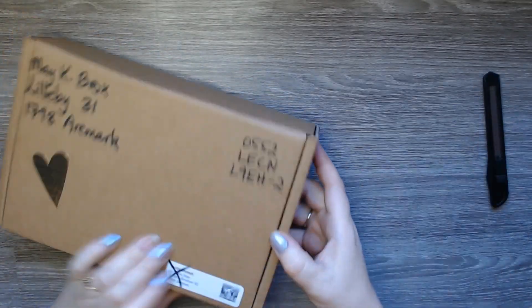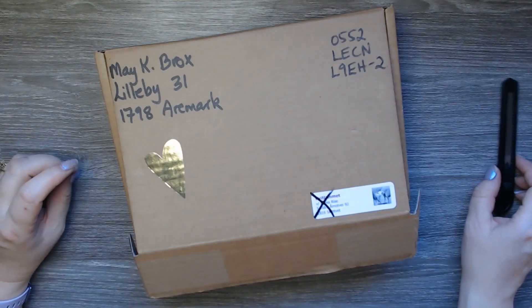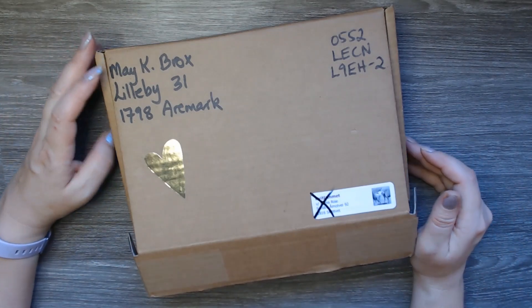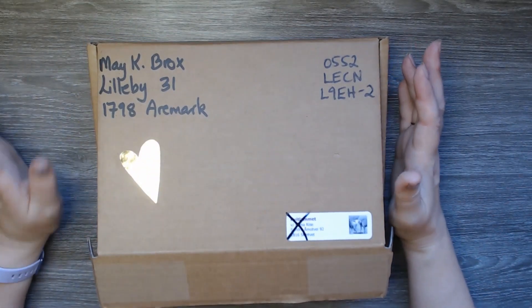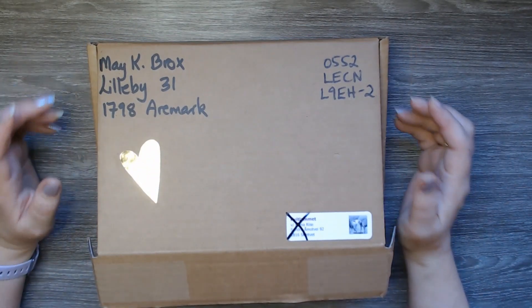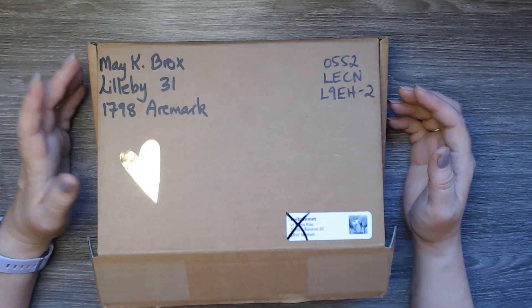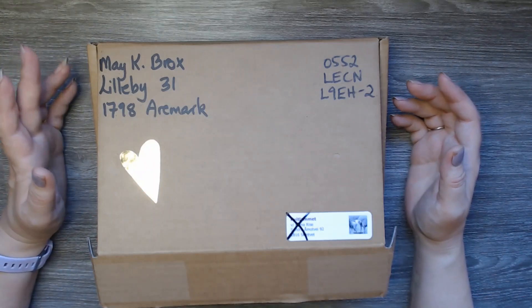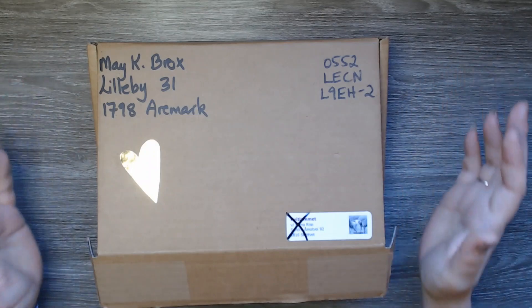So I ordered myself a surprise box. It is a subscription box kind of thing, and they had a lot of boxes to choose from, which was so overwhelming. Since I don't know anything about them and have never tested their yarn or anything, I just bought the cheapest one just to test it out.